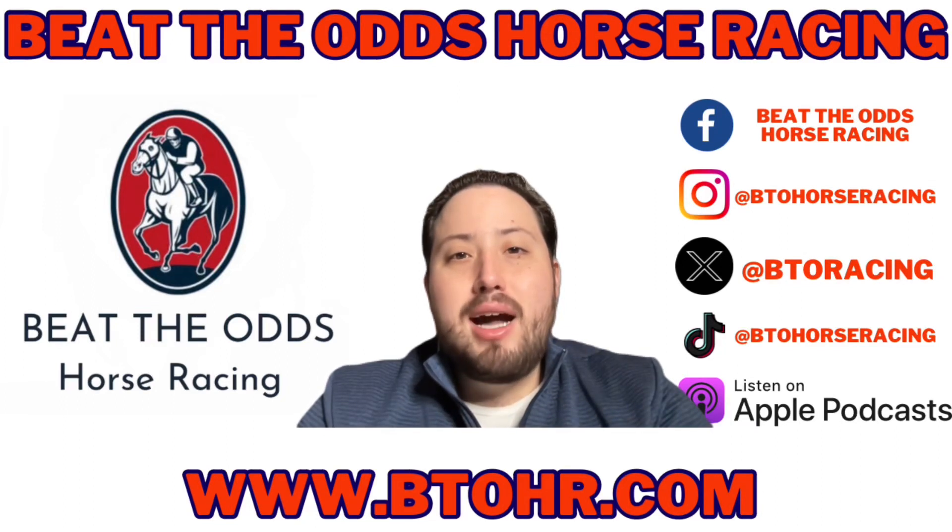Welcome back to another Beat the Odds horse racing video. Before we get into the race replay, I want to talk about our other content. If you want handicapping packages, check out our Patreon — the link is in the description.